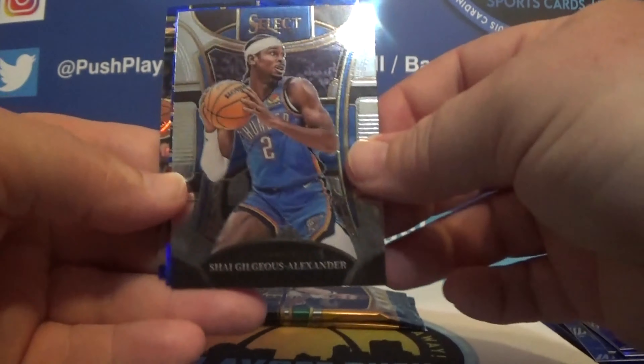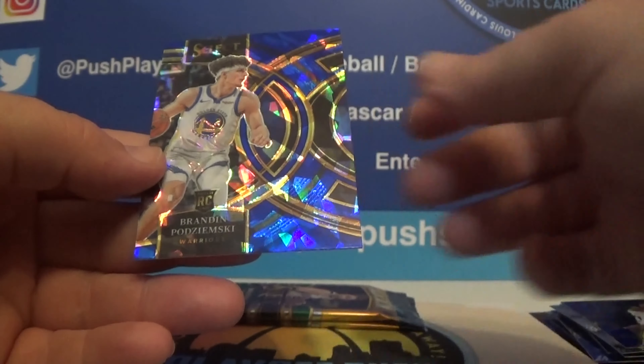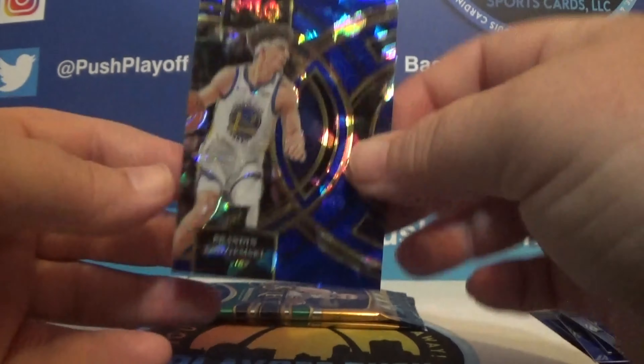Biel, SGA, Kawhi, and Podzimsky. Cracked ice, premier.